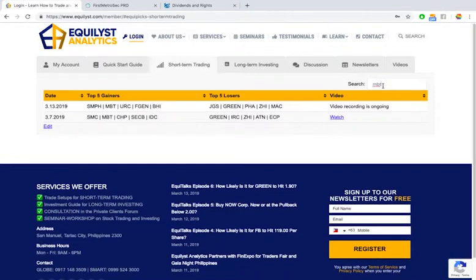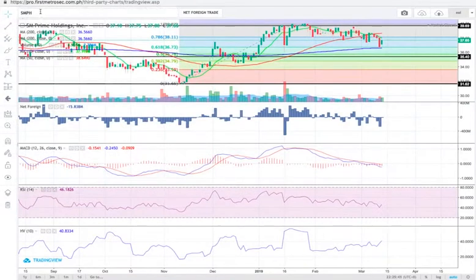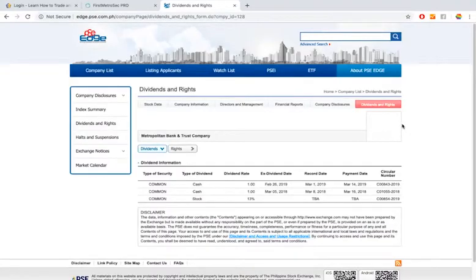Next stock is MBT. I already discussed MBT last March 7, 2019, when it was also in the top 5 gainers list. Metropolitan Bank and Trust Company had a dividend announcement last February 26, 2019 — one peso per share — but since that ex-dividend date has already passed, I won't discuss that particular cash dividend.